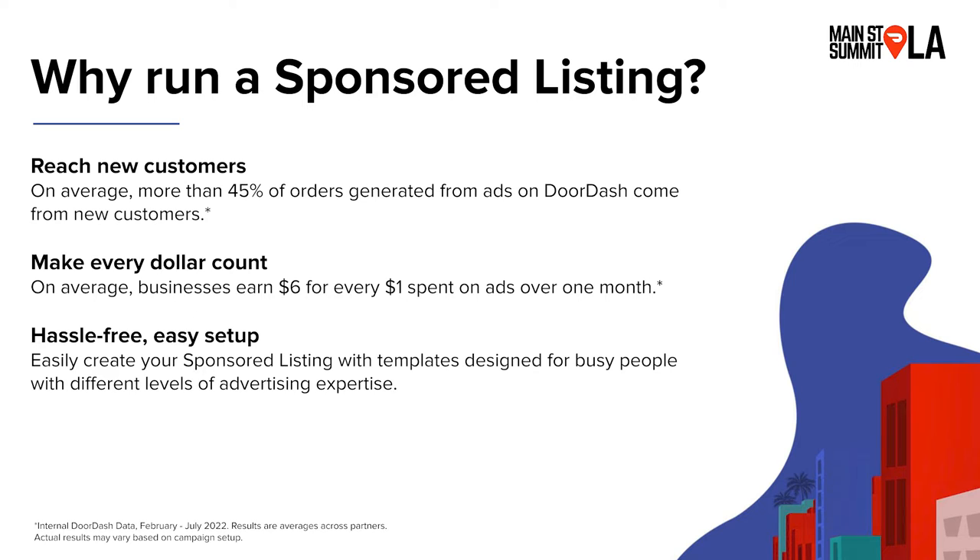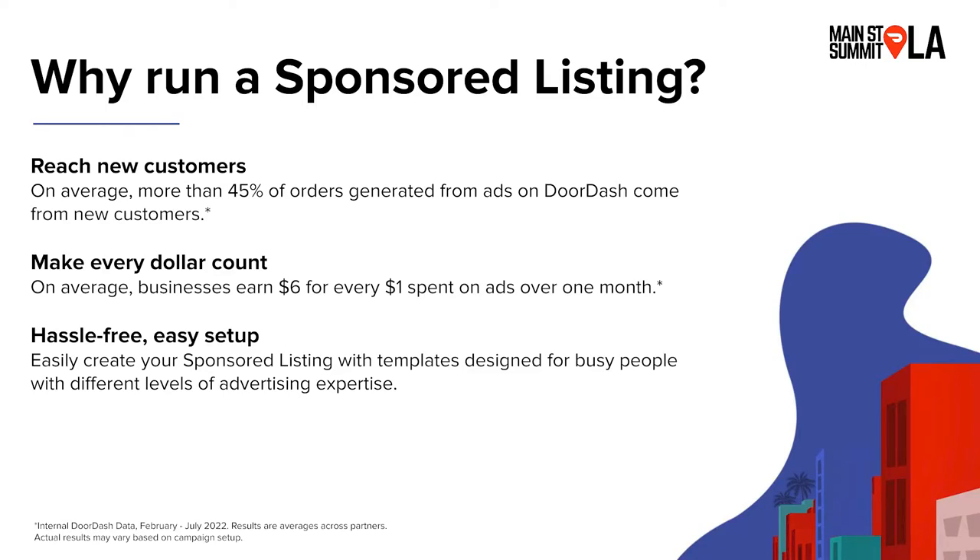A couple of benefits of running sponsored listings. Number one, it's a great way to reach new customers and build awareness of your restaurant. When customers open the DoorDash app, they're hungry and ready to find something to eat. We found that on average, 45% of orders placed through ads come from new customers. Second benefit: sponsored listings are pay per order, not per click, so your marketing dollars are actually resulting in sales.